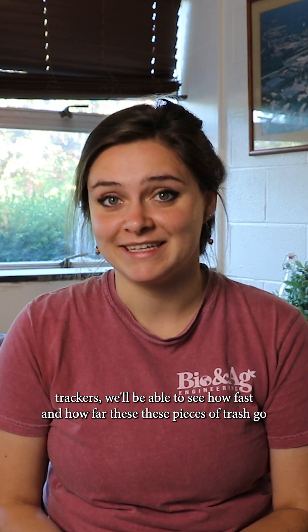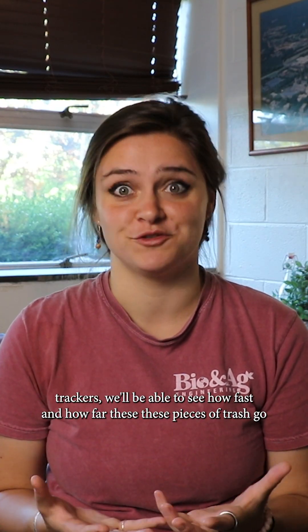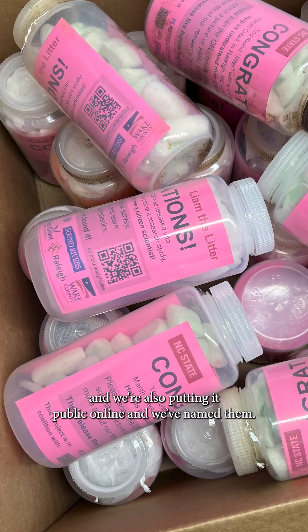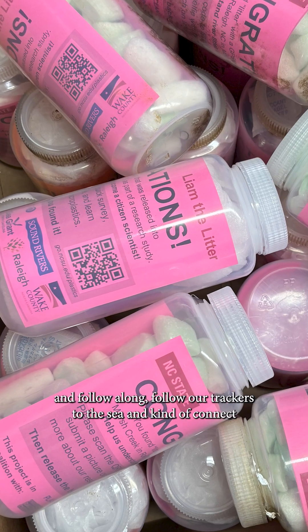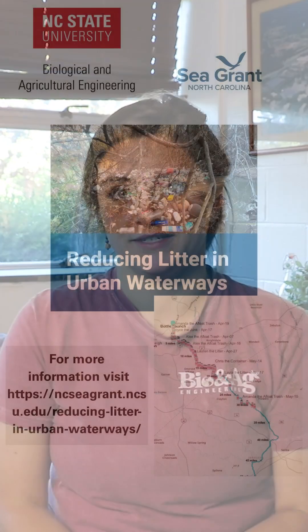With the GPS trackers we'll be able to see how fast and how far these pieces of trash go. We're also putting it online publicly — we've named the trackers and created really engaging dashboards so anyone can go on and follow them to the sea. This helps people connect that what we do here in Raleigh impacts communities downstream, and impacts all the people and the critters, the flora and the fauna, between here and the ocean.